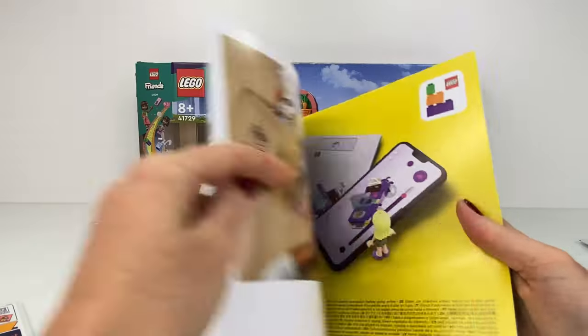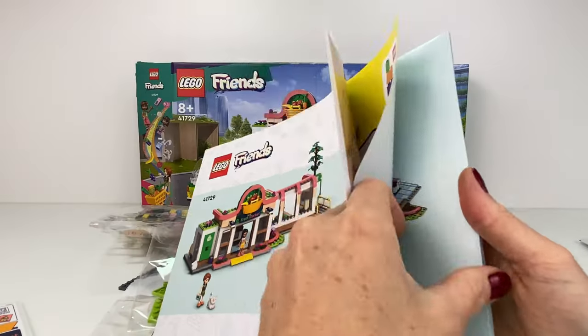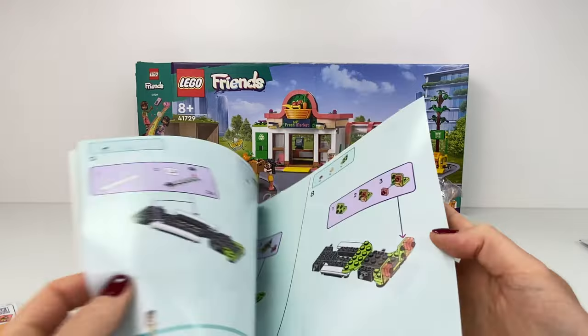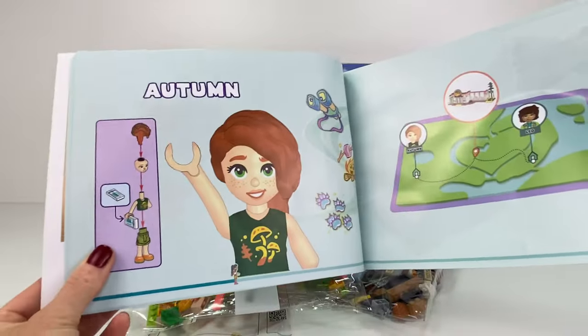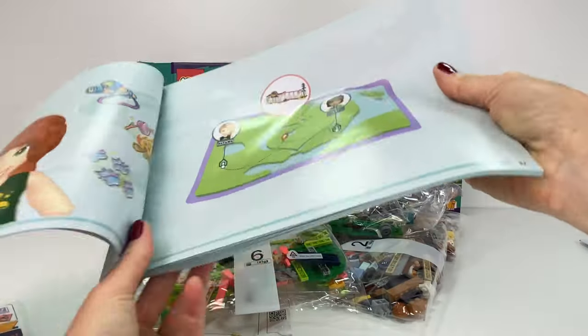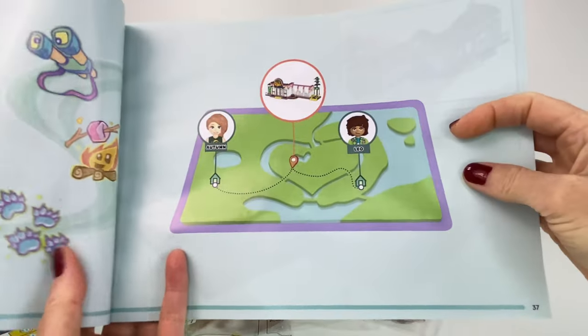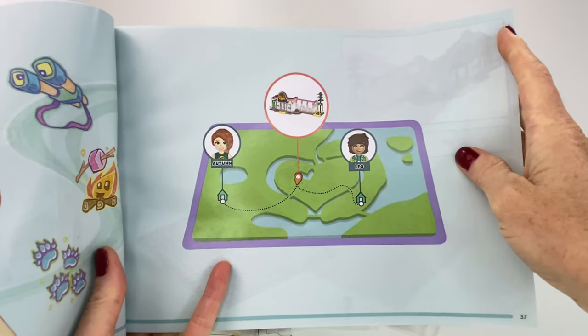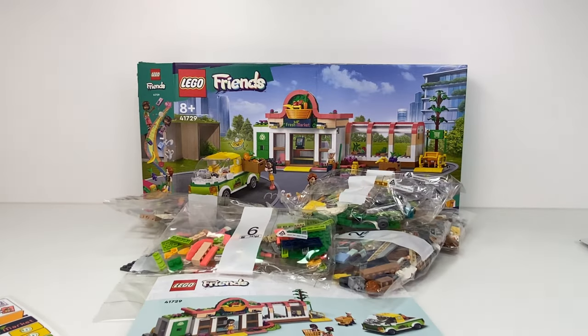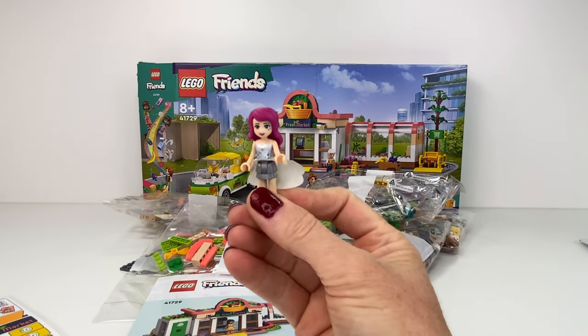Let's check out this instruction book and I'm going on my usual map hunt. Where is it? Twenty minutes later — okay, I finally found it. Hi Autumn, she's waving at us! It is on page 37 and it looks like the grocery store is in the middle of Heart Lake. Don't forget to like and subscribe.